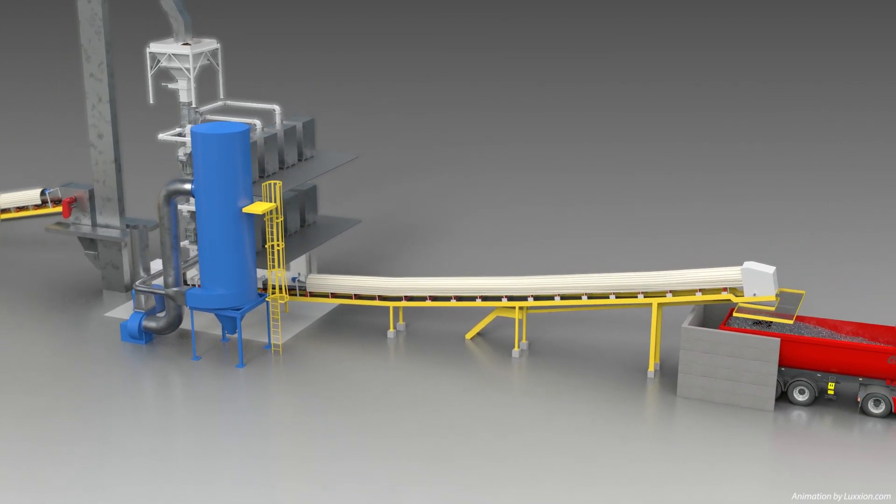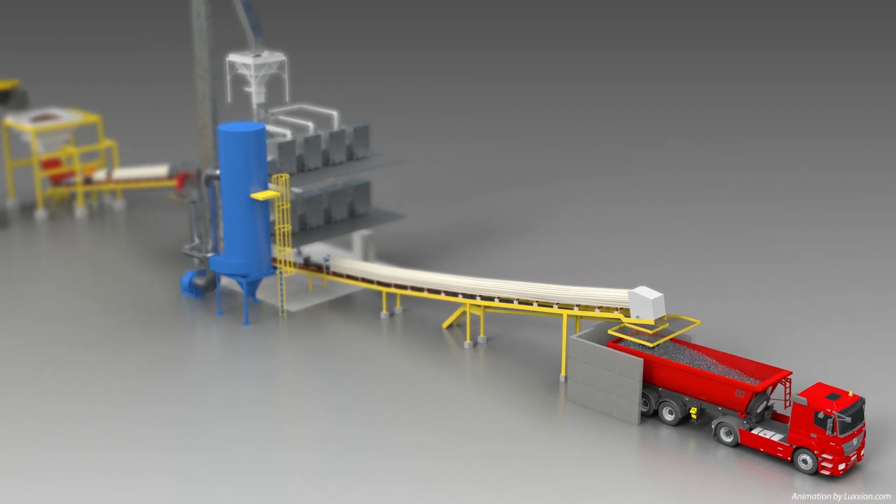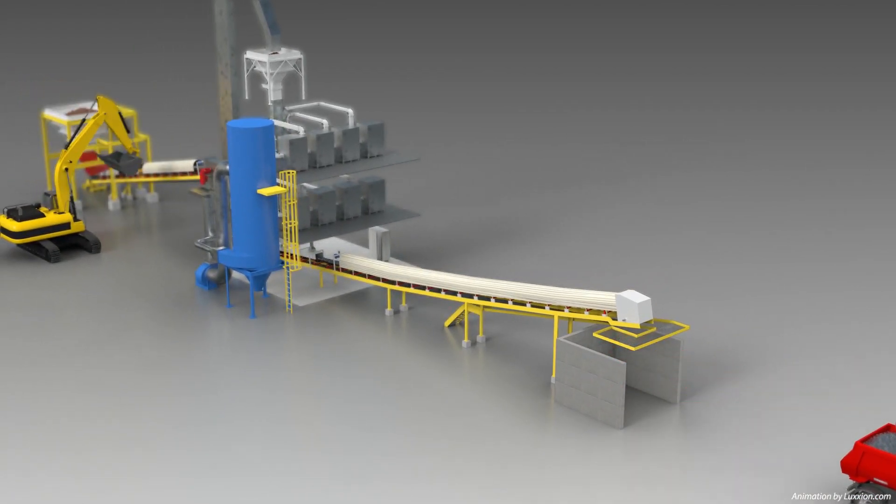The coal is now ready to be delivered to utilities where it will be used to improve boiler efficiencies, deliver feedstock savings and reduce emissions footprints.